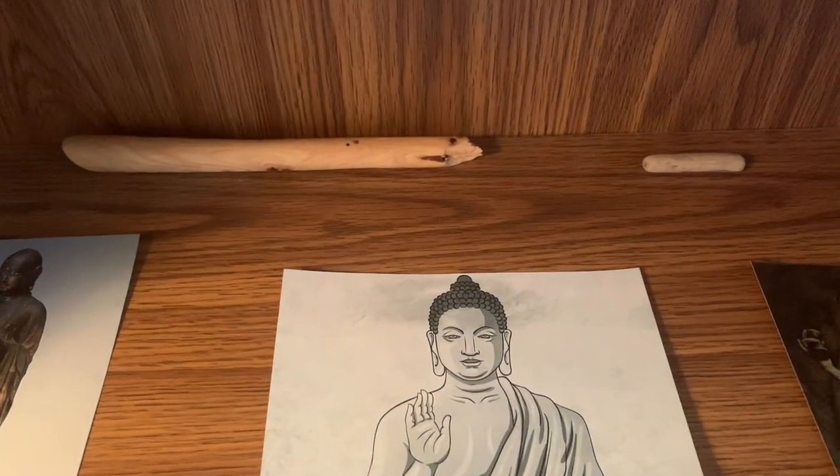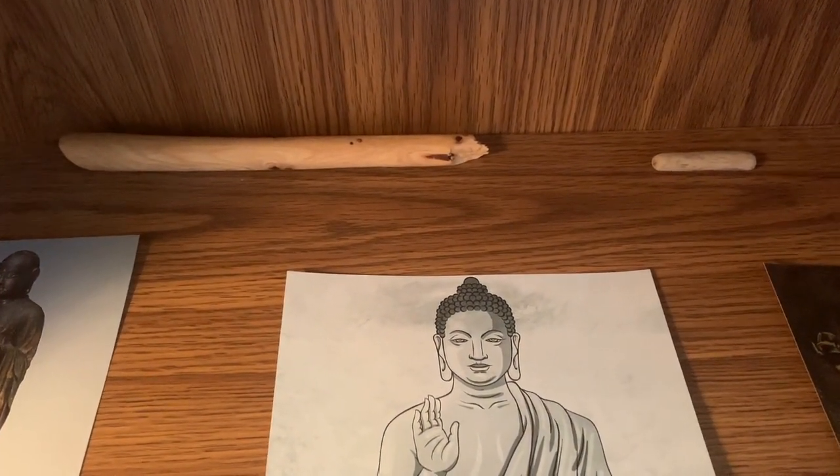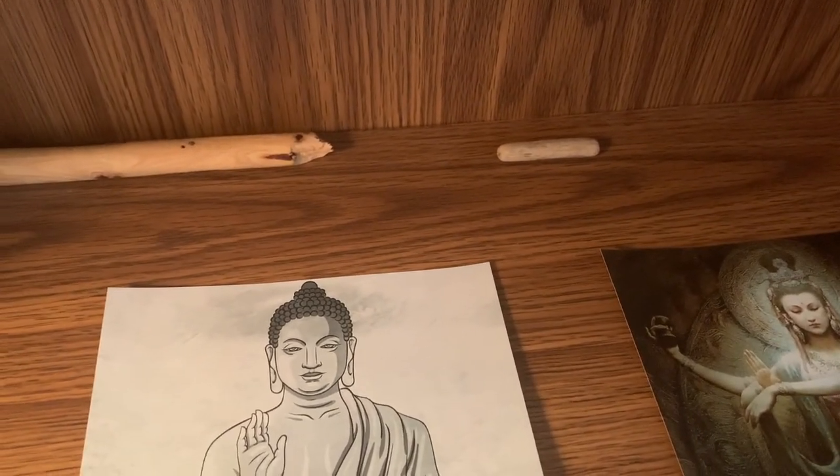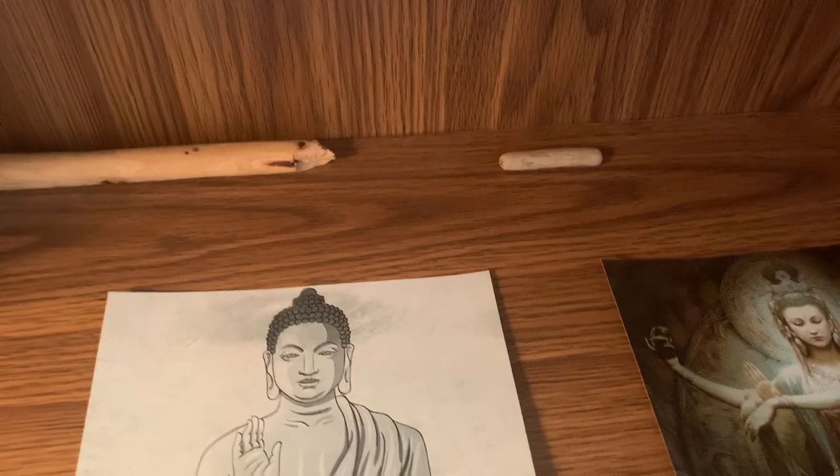That's half of a wand that a friend made me, and just a piece of driftwood from a beach that I visited last year.